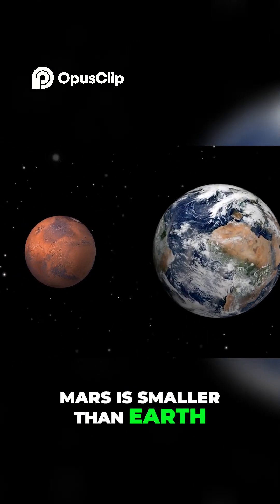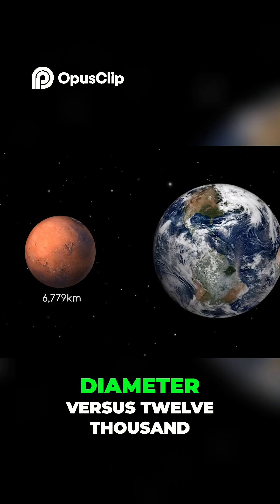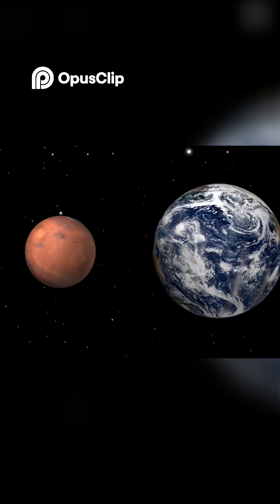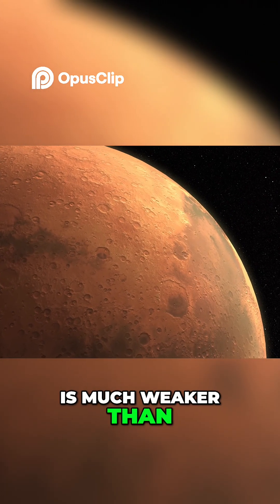Mars is smaller than Earth — 6,779 km in diameter versus 12,742 km — and is also much less dense. This means the gravitational pull at the surface is much weaker than that on Earth.